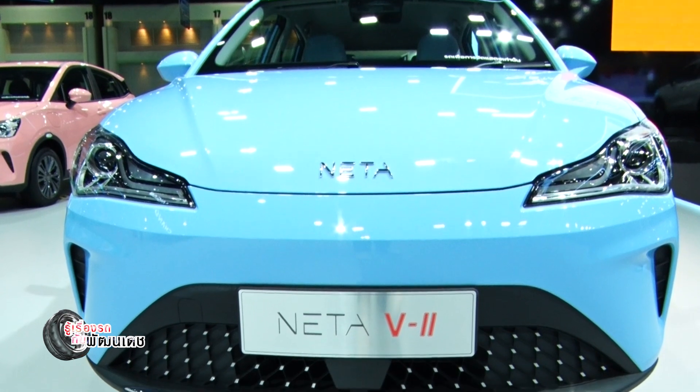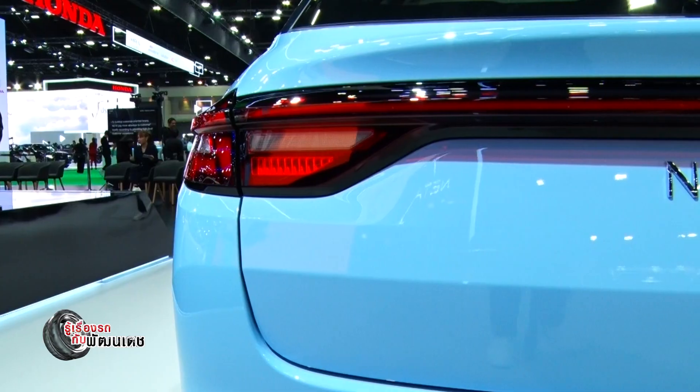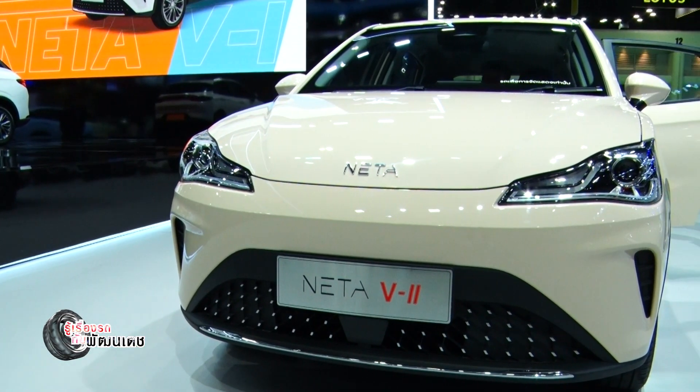There are two new variants: Light at 549,000 Baht and Smart at 569,000 Baht, under the concept 'Smart and Play'. The 20,000 Baht difference gets you ADAS.